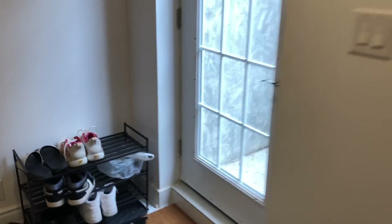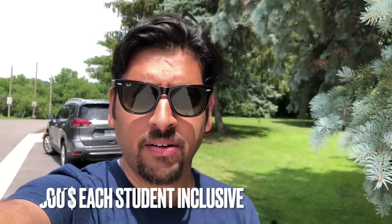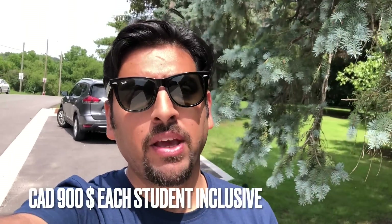Now let's have some money talk. This is a two-bedroom basement that I'm sharing with one other student. Both of us are students and we are each paying $900 per month, which includes all utilities — hydro, water, electricity, internet, and laundry.